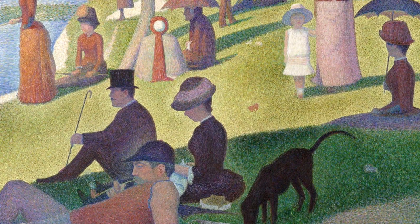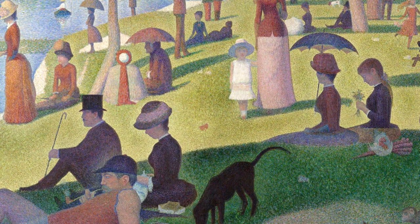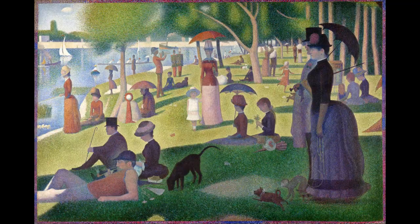The result is that the viewer has to blend the colors in their own mind, leading to a fuller range of color than could be achieved when the painter blends them for us.